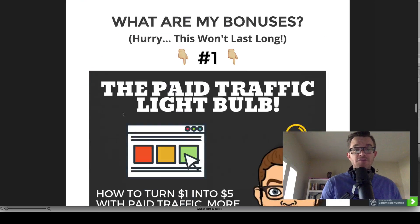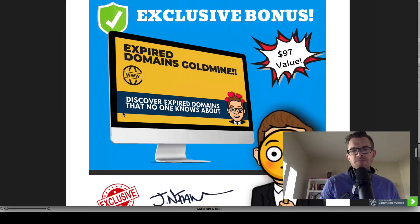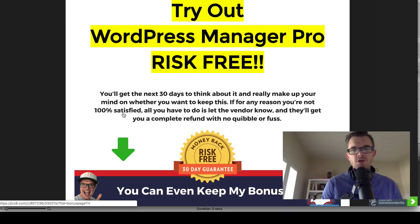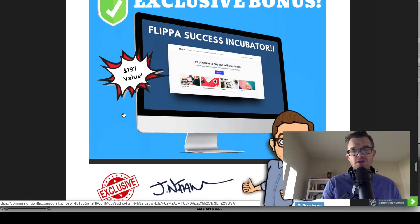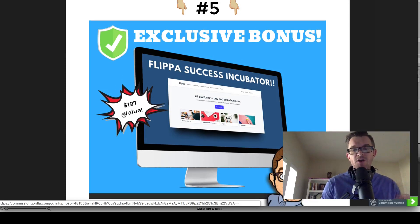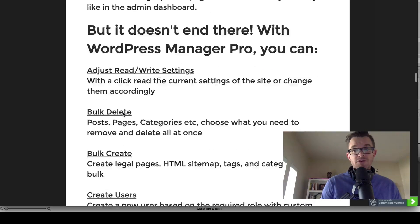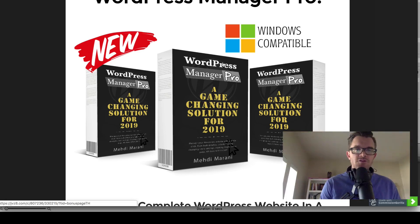You can only get these bonuses through me when you try out WordPress Manager Pro, and they are my gifts to you. If you are unhappy with WordPress Manager Pro, you can get a refund, and I will not chase you down to give me back my bonuses. I'm also going to include a sixth bonus — it's not on the bonus page right now — on how to take this software, which is only for Windows and PC users, and how you might be able to use it on a Mac computer.